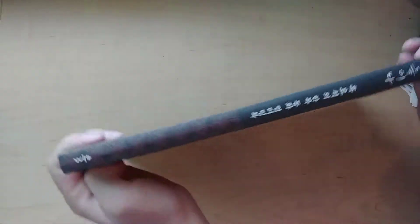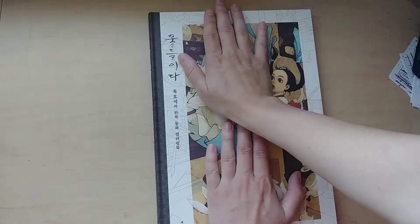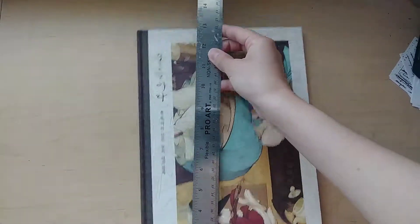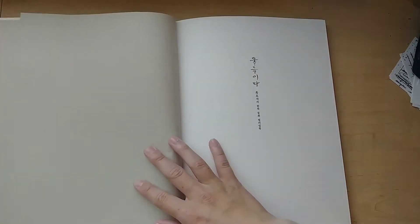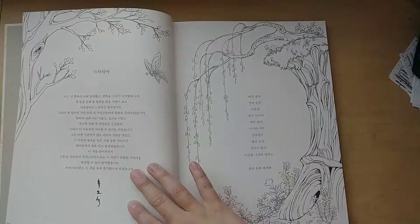It's got this nice stiff cover, still flexible but nice and stiff. Here's the spine — it's a really thick coloring book and it's long, about 12 inches long.